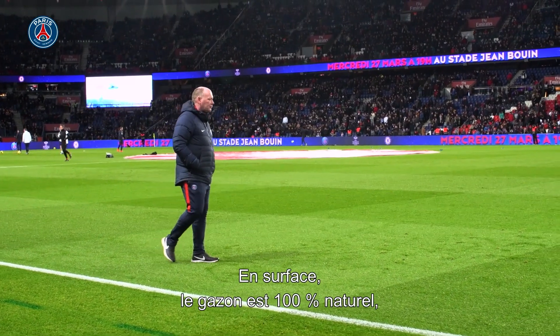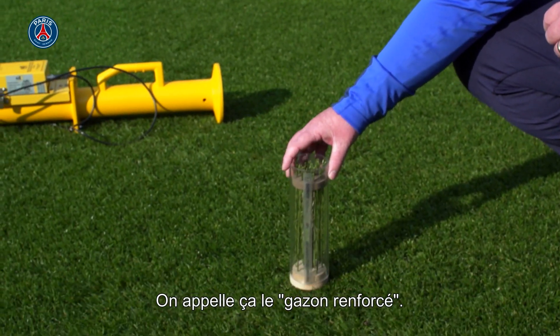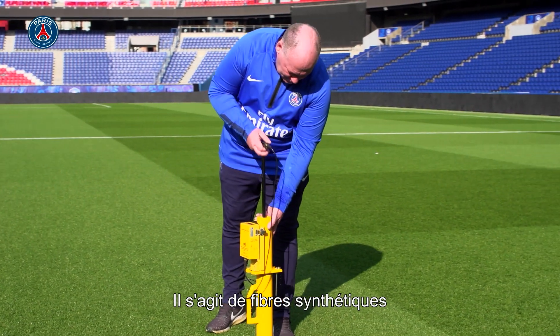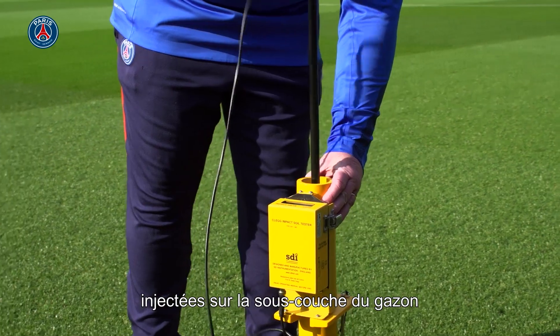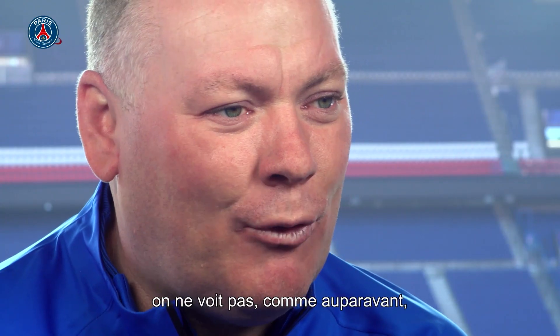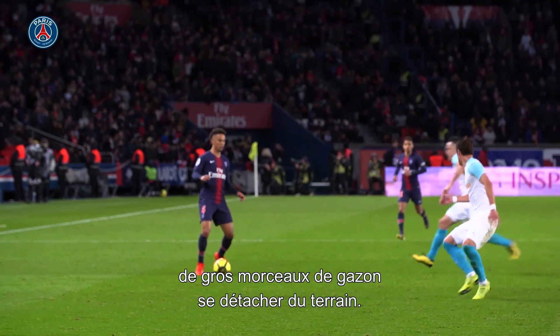What you see on the surface on the top is 100% natural grass. But stitched into the pitch, you have 3% artificial synthetic fibers. This is what we call a reinforced pitch. The actual roots of the grass will twine themselves around the synthetic fiber to make it really strong. So when the players are sliding across the pitch to make their sliding tackles, we don't see big chunks of grass coming and lifting out of the pitch like we saw years ago.